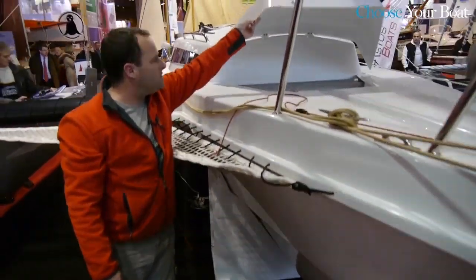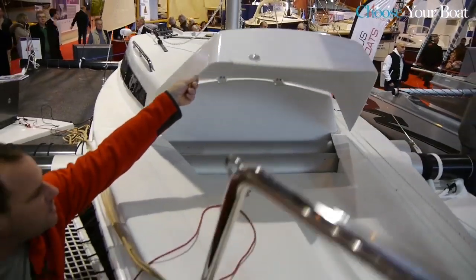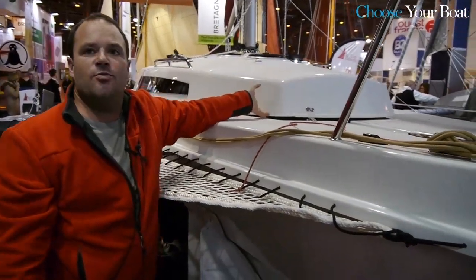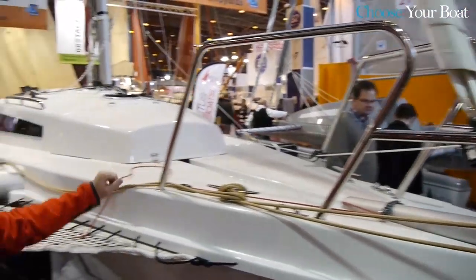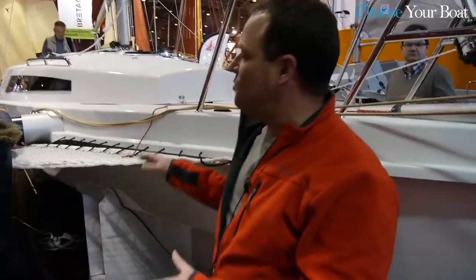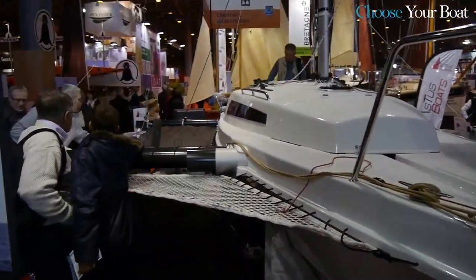Just like the latest models, the anchor locker is on the same system — it is remote and enables you to centre the weight and clear the area for the bowsprit, which fits easily without going through the anchor locker. Nets and front balconies are installed to secure the foredeck.